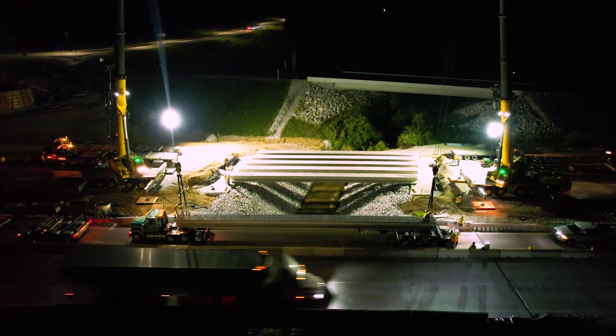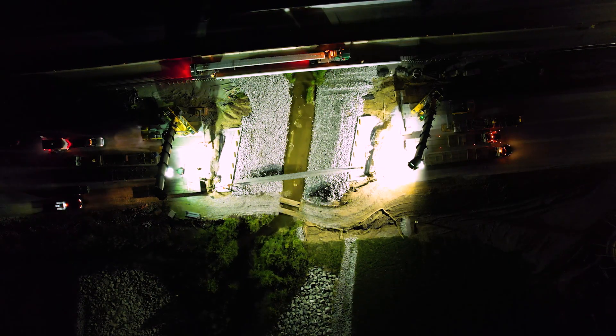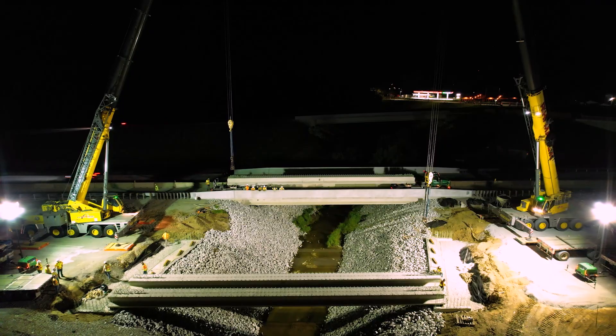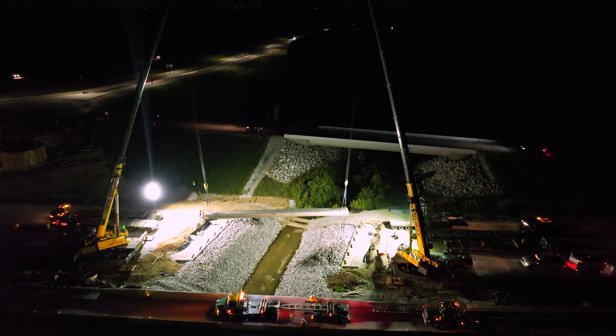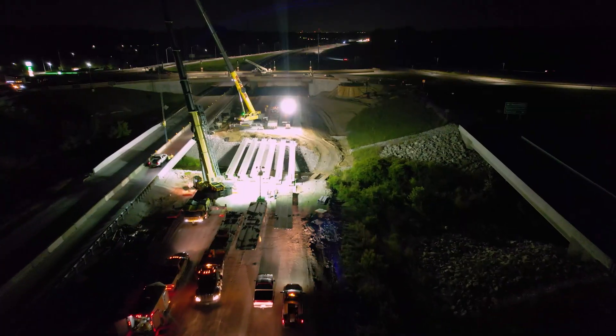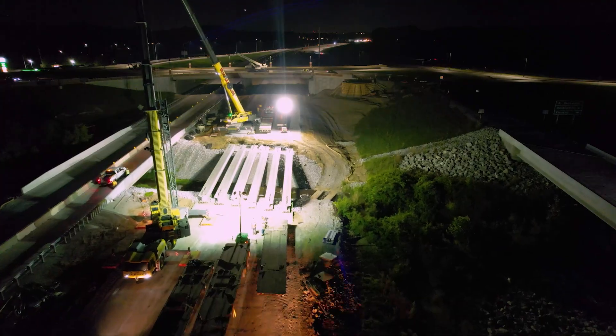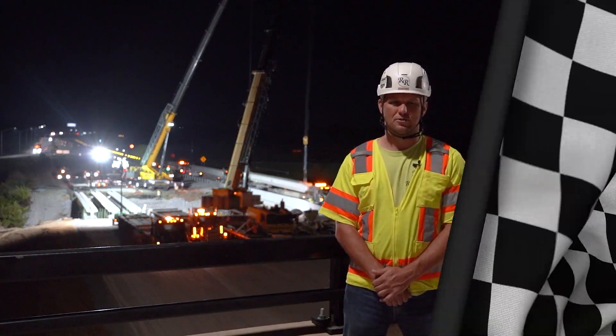Seeing the progress of I-69 over the last three years for the portion from Martinsville up to Indianapolis has been exciting. We started with the old State Road 37, then slowly upgrading it. We are working on finalizing the Smith Valley Road and State Road 144 sidewalks for the Johnson County residents to use.